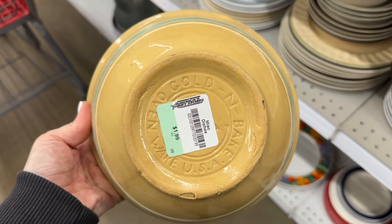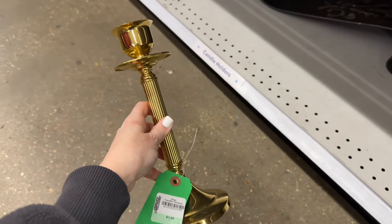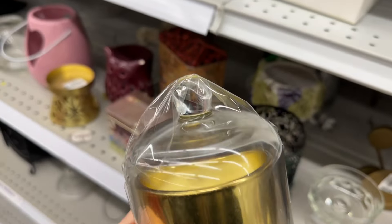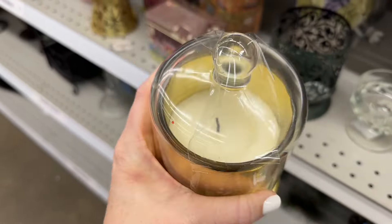I always like to look for brass candlesticks at the thrift store and lately I haven't been seeing a lot of them. This was a really large one marked at $3.99 but it wasn't quite the style I like so I passed on it. I did come across a candle with a glass cover for $2.99 that I thought was pretty cool.